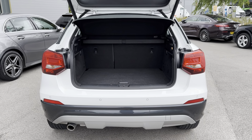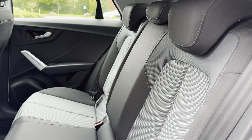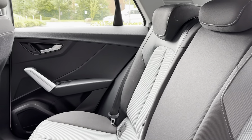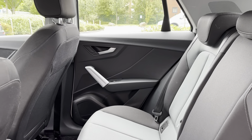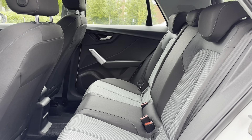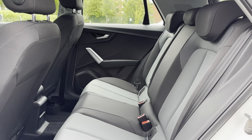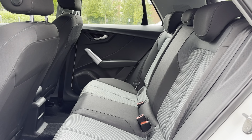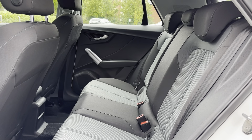If you need any extra room, you can fold the rear seats forward to create an extended boot. The rear seats are made out of full black cloth, which brings the amazing look of the exterior into the interior while also providing the utmost comfort. The rear seats also come with ISOFIX points, which allow you to safely connect child seats, giving you and your passengers peace of mind.